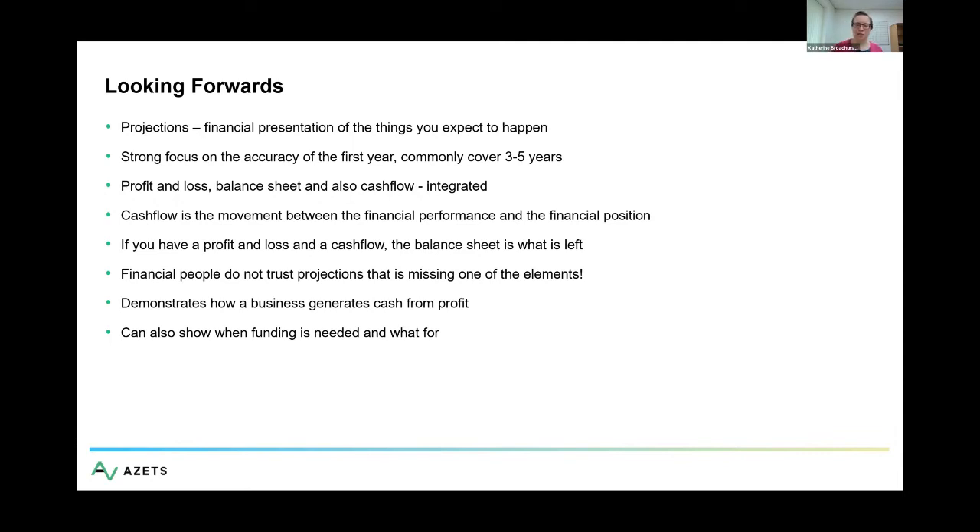It's brilliant how accountancy works — you can't hide anything if you've got all three statements and they are integrated. I get really nervous if people send me only one or two of them, because you can hide things without all three. If you've just got a profit and loss and a cash flow, for instance, what are you hiding that isn't in the balance sheet? You could be not paying anybody that you owe money to — it'll all come out in your balance sheet.